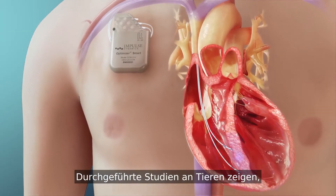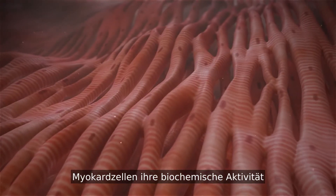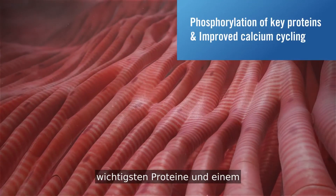Basic studies performed in animals show that within minutes, the electrotonic signals spread locally and myocardial cells experience rapid changes in their biochemical activity, such as phosphorylation of key proteins and improved calcium cycling.